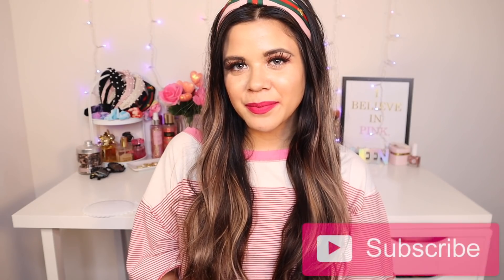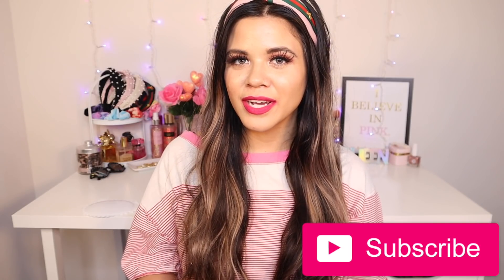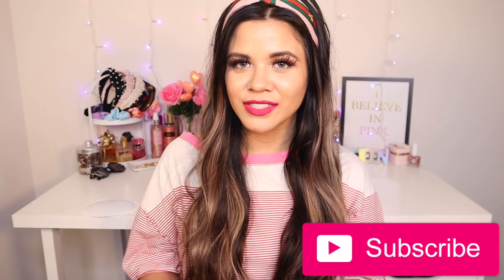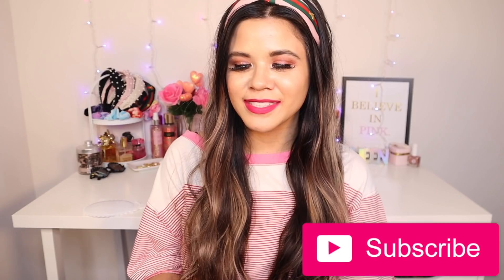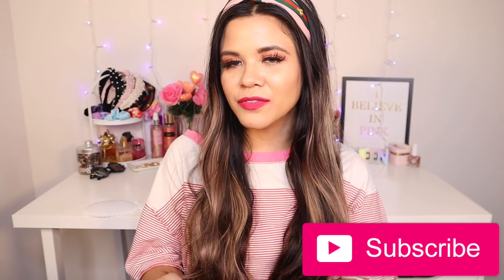Hey guys, welcome back to my channel. I hope you're all having a wonderful day. Today's video I'm going to try out new dollar store products and I have a lot to go over, so definitely grab a drink or a snack because this video is going to be a little bit longer than usual.